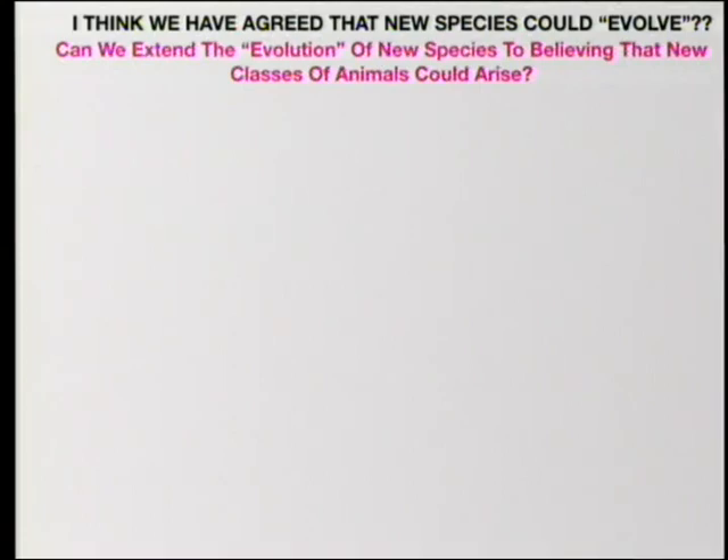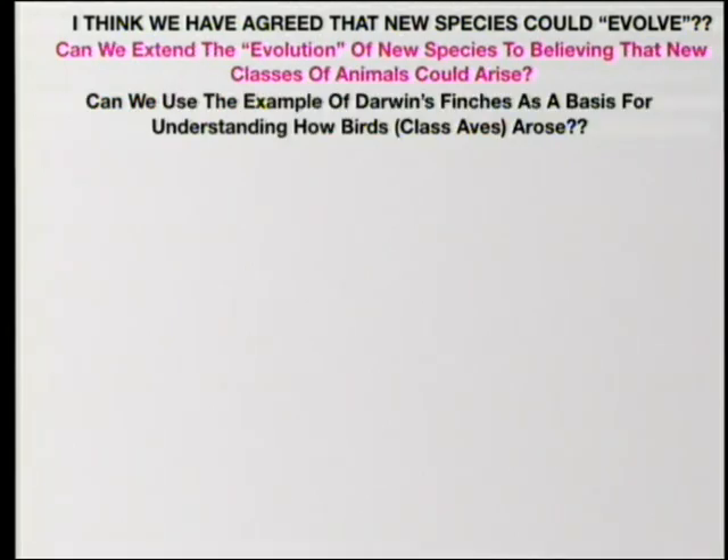Does anything we've talked about today, which I believe is about as good as it gets for clear documentation of evolution, substantiate going to these higher levels? Could we use Darwin's finches as a basis for understanding how the whole class of birds — class Aves — originated? The evolutionists now clearly propose that class Aves originated from dinosaurs. They've found some fossil skeletons of dinosaurs with feathers, though not very many. They take this through Archaeopteryx, which is sort of the first bird — a very sketchy pathway. Basically, they present a group of dinosaurs called the theropods, which were bipedal, as having originated class Aves.